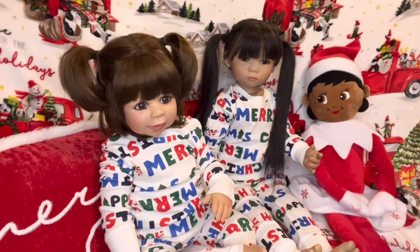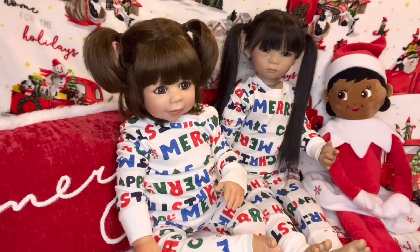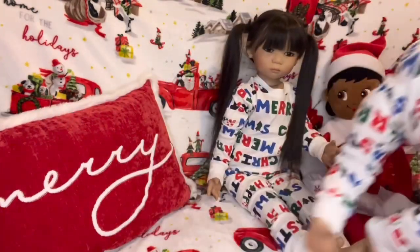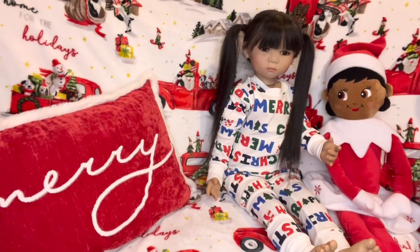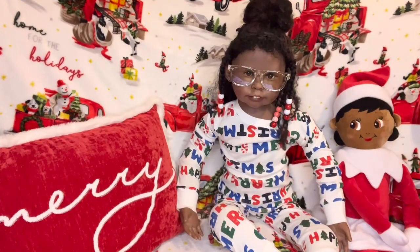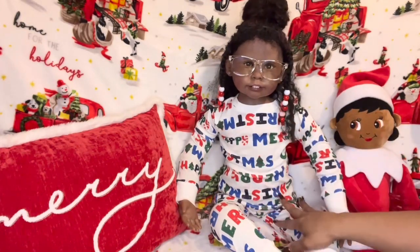Look at them — just adorable! Now you guys know I have to bring in my other one. She's not a toddler, she's a child-size doll. Raven is in the house! Raven has the same pajamas as the others.